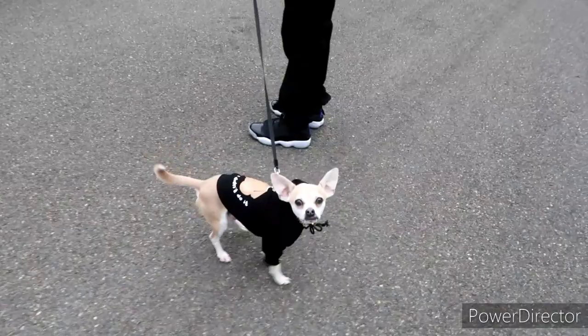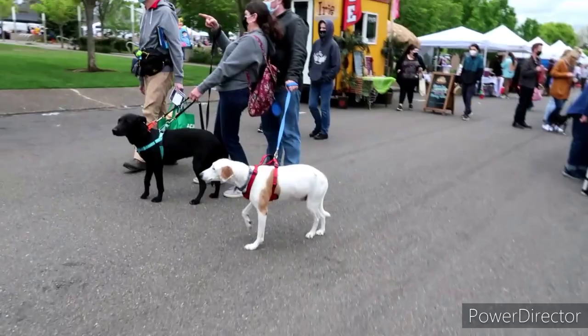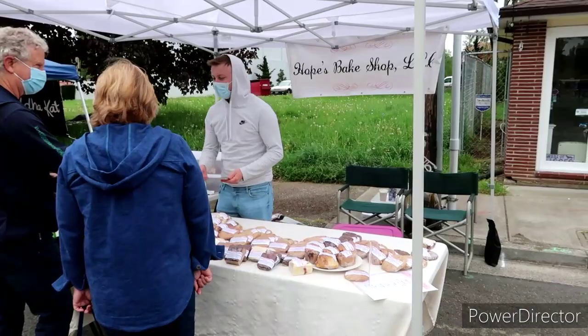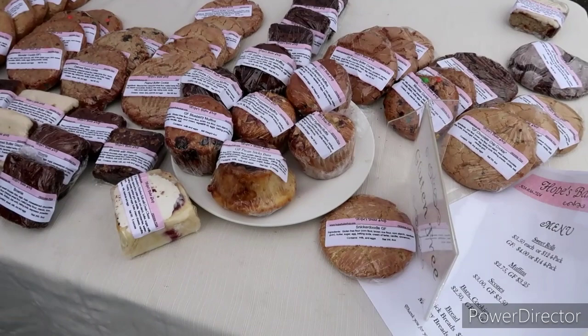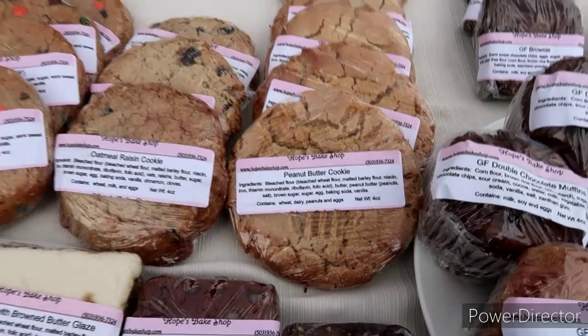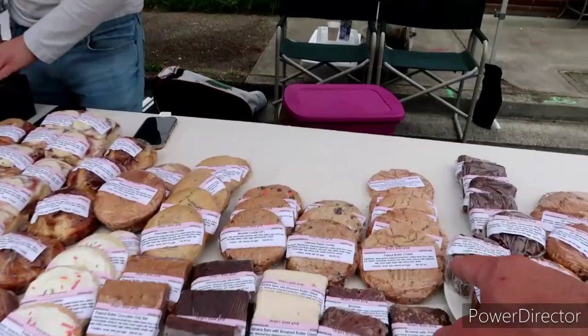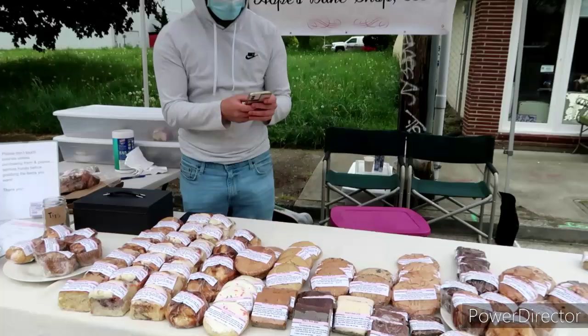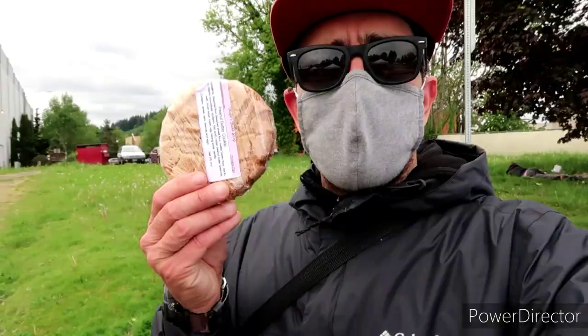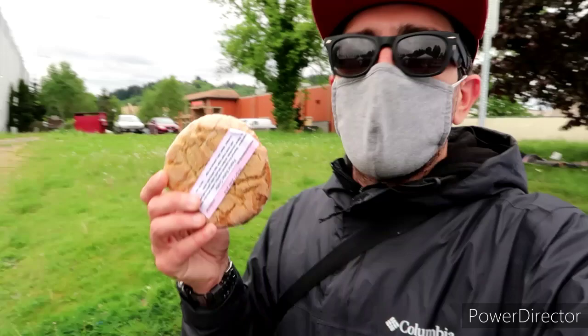Some cute doggies out. Hi little buddy — oh, you're cute, aren't you? A ton of doggies out. Oh, we got some little treats here — Hope's Bake Shop. I'm actually feeling a little hankering for something. That looks good — oatmeal raisin, peanut butter. How much do you want for the peanut butter one? Those are the regular ones. I can do one of those — awesome. Thank you so much, Hope's Bake Shop. You can't find a really good peanut butter cookie anymore. I'm stoked on that. I picked up his business card too, so I'll leave links for you guys.